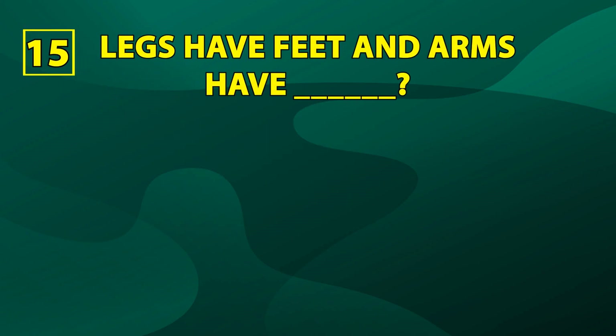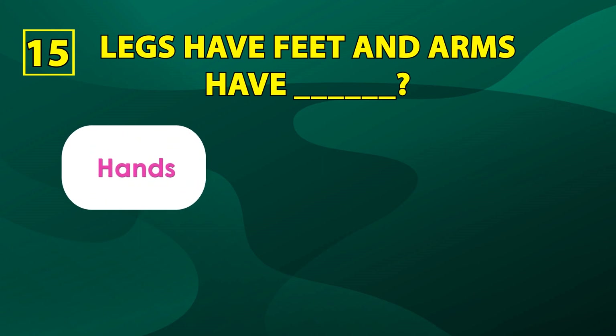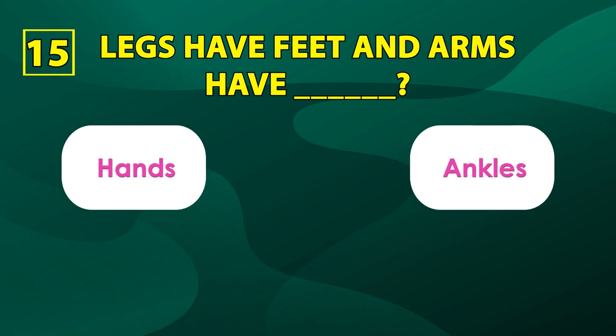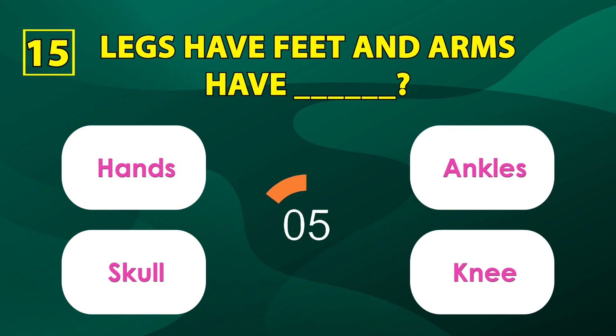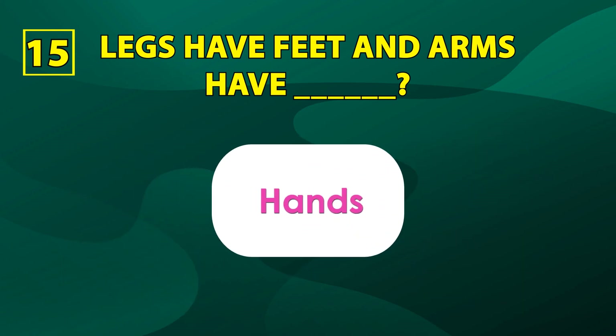Number fifteen: legs have feet and arms have... can anyone guess? Here are the options: hands, ankles, skull, knee. The correct answer is hands.